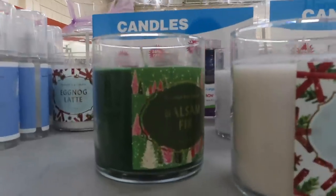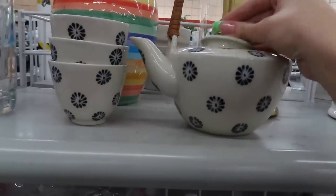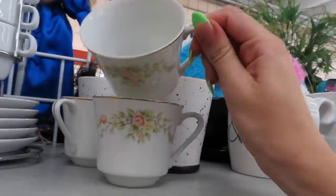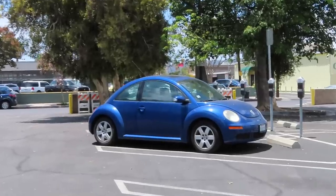First stop is the thrift store — I'm going to Goodwill and I'm looking for some dishes and candle holders. Unfortunately we had no luck at the thrift store. I almost got a vase but decided against it. I tried going into a second thrift store but it was closed, so I'm headed to the mall. It's so hot today.